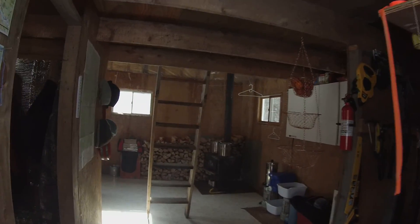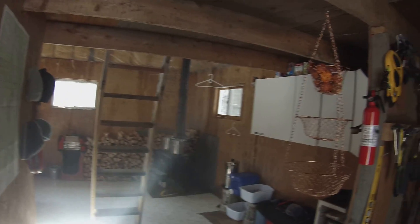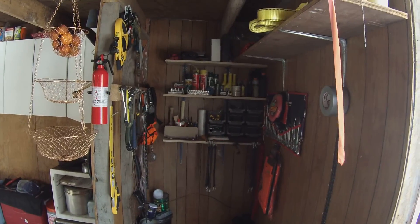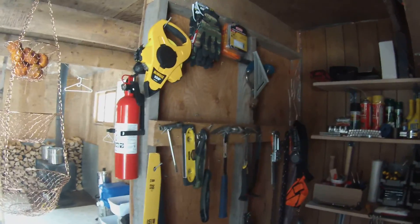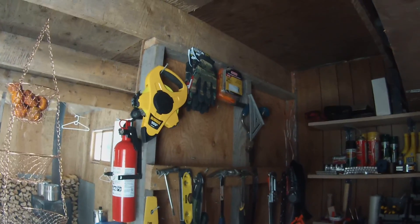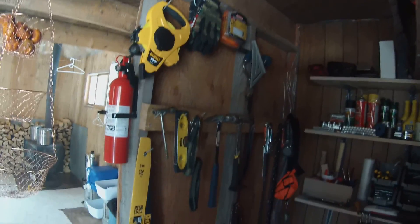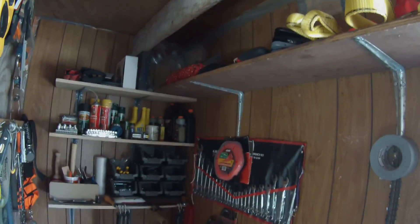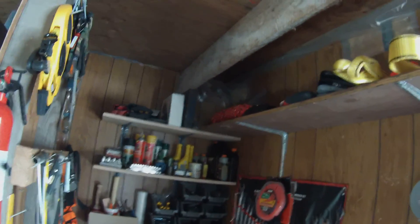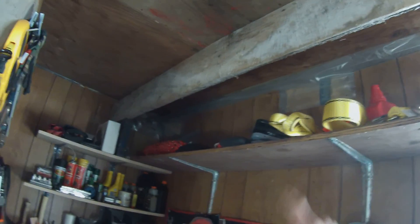As soon as we enter, it gets dark and I have to adjust here. We come into my little tool storage area. I've got all my stuff in here that I basically need. Obviously, I'm going to be bringing a lot more, but this is just basic stuff to get me up and running. Something breaks down — I have certain tool sets to take care of it — and rope and chains and things of that nature.